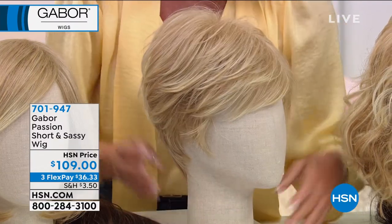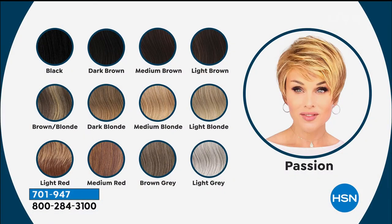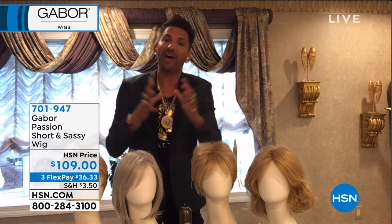Here's what we want to talk about in this particular style, which is absolutely what it says - short and sassy and adorable. But colors - not all wigs of this quality, and Martina, we've talked about this a million times, are usually hundreds and hundreds of dollars in specialty wig stores, where you're getting low lights and highlights in this quality.